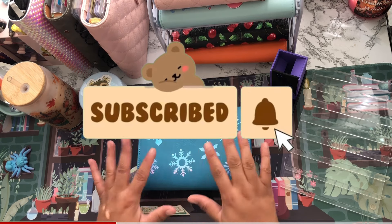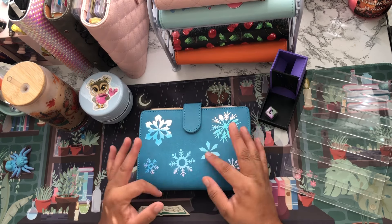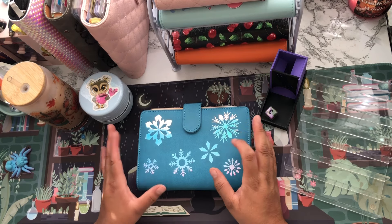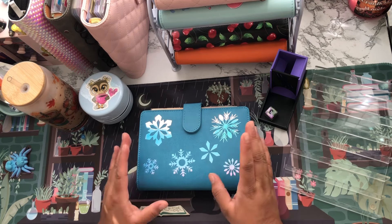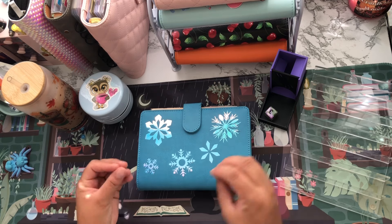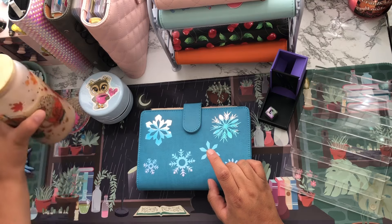In today's video we're going to be doing my Saturday scratch-offs. Today is actually Sunday, so I'll be uploading this video today — Saturday scratch-off on a Sunday.